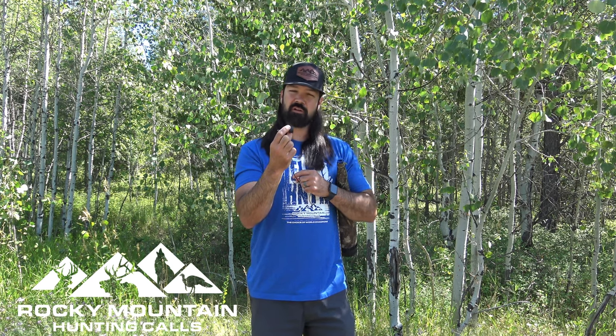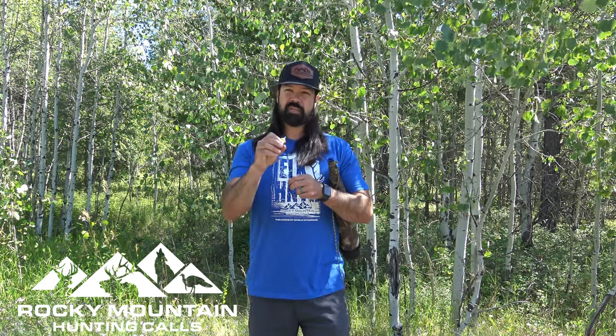This call is a price point call that absolutely sounds phenomenal. You can do all your nasally estrus cow sounds with it, as well as short calf sounds if needed. Let me give you a quick demonstration on how this call sounds.